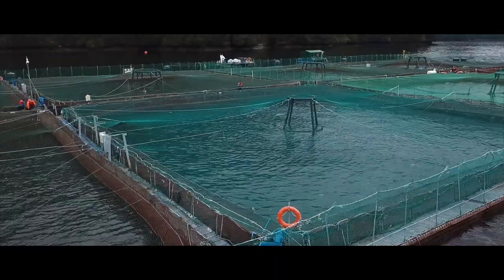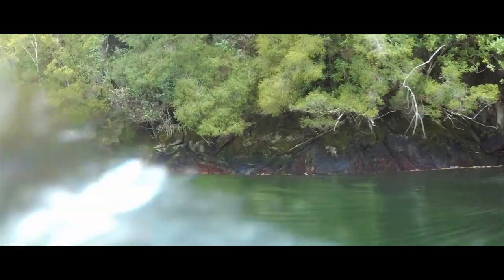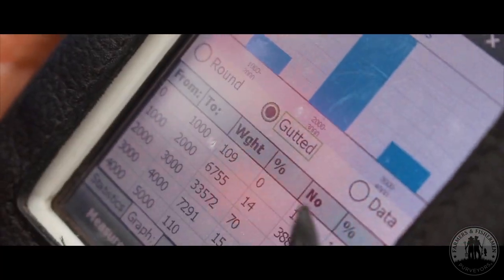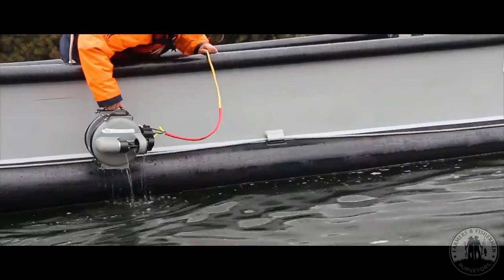These rivers bring a high oxygen content into the fjord. Also, this fresh water influx keeps the pH level perfect for salmon farming and for the limitation of parasites and the other negatives that one finds in commercial commodity salmon farming.